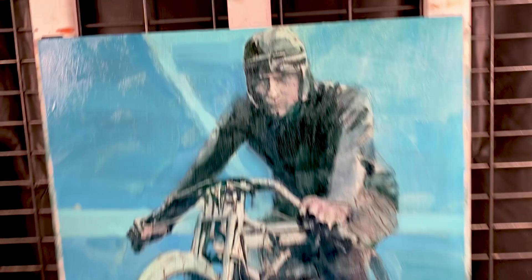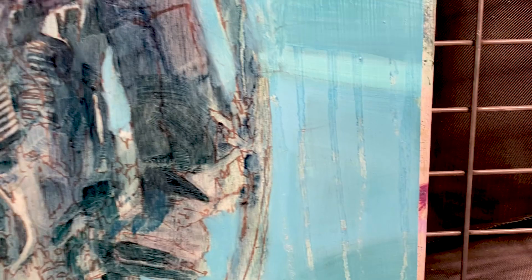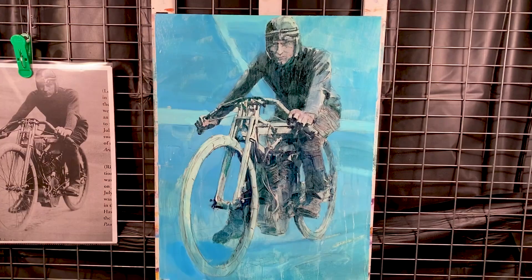The brush strokes are quite broad in this stage, drips are happening, but the values and the tones are starting to come together, and I can start relating different parts of the painting to other parts.